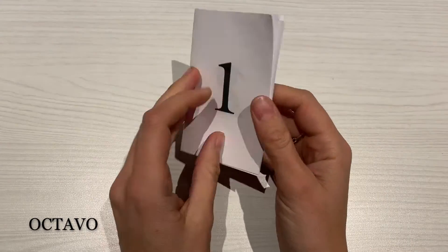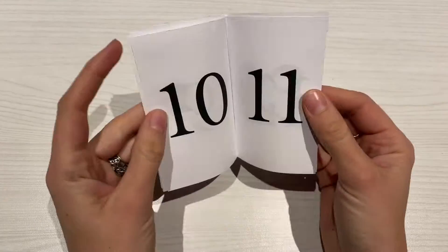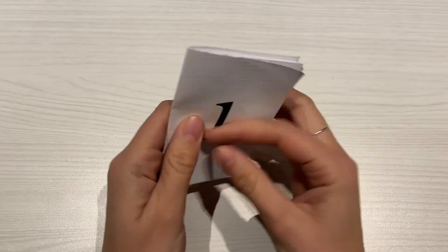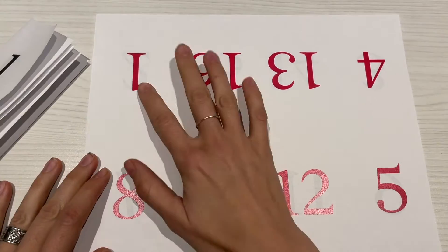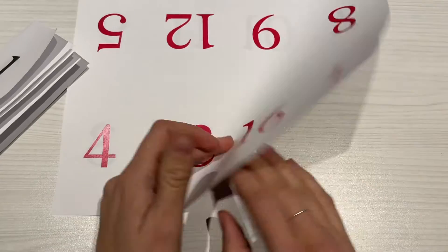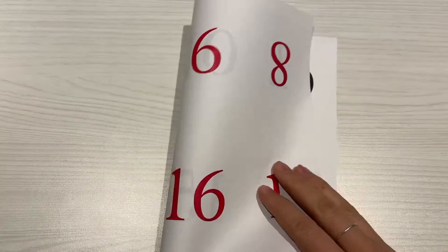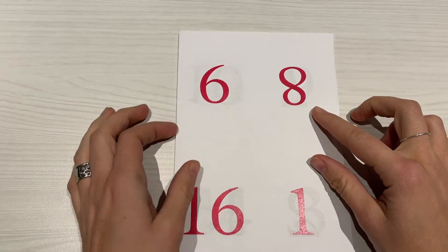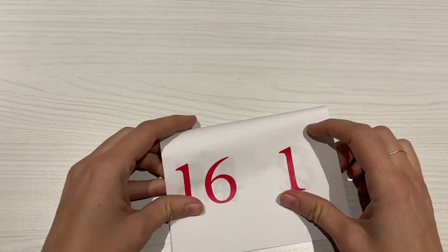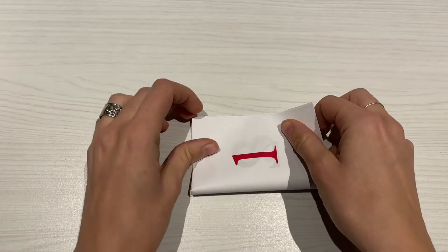An octavo is a book format made when a printer folds a single sheet three times. This creates eight double-sided leaves to make one gathering of 16 pages, usually signed with a letter. For an octavo, printers would lay out their set type into eight forms per side, with a correct orientation and layout, called an imposition scheme. When folded, this would make 16 pages of printed text.